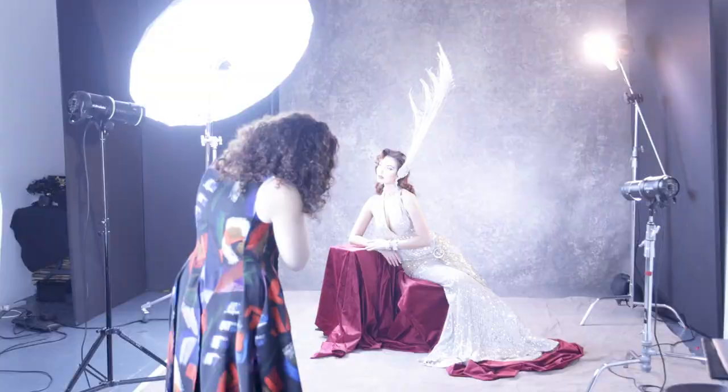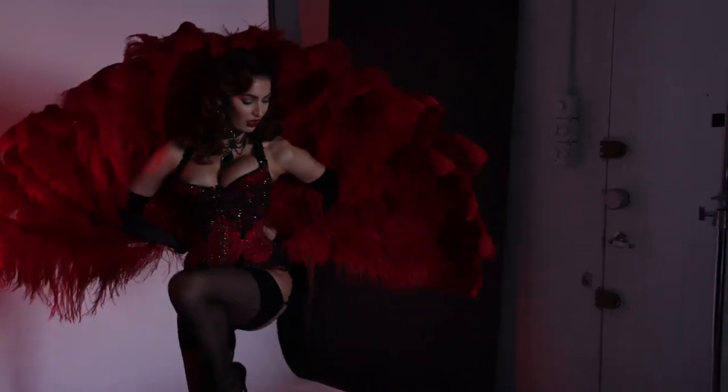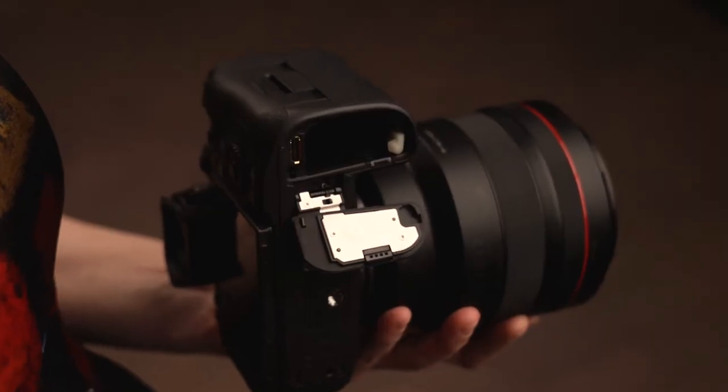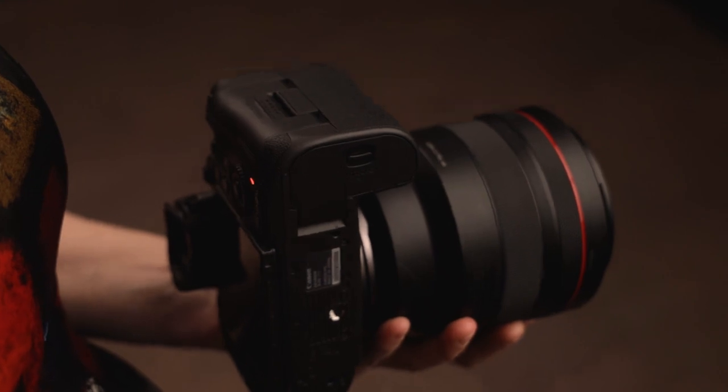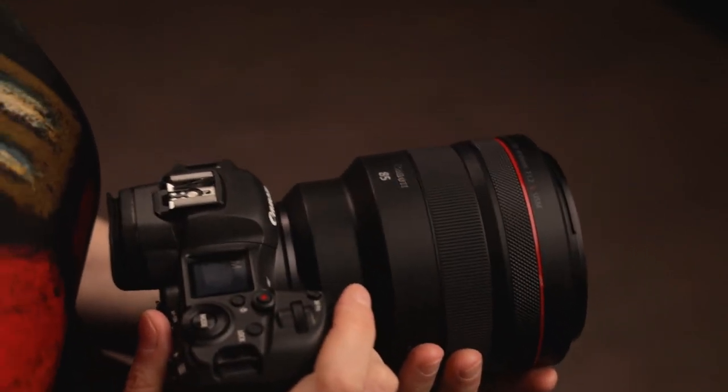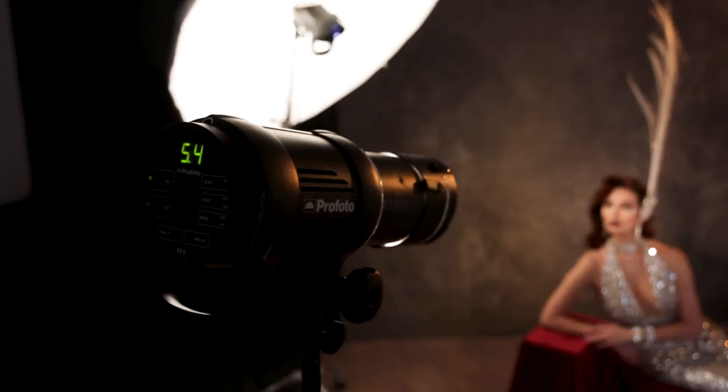During this non-stop shoot day, I was able to capture 10 different looks and 1,500 images. The batteries introduced with the R5 are improved high-capacity batteries, so I only changed my battery once during the entire day. You can still use your old LP-E6 batteries — the ones that work with the 5D and the EOS R, the same form factor — but these new ones last a lot longer.